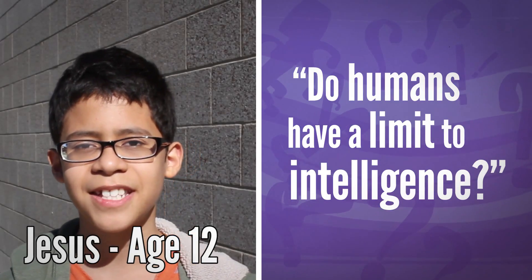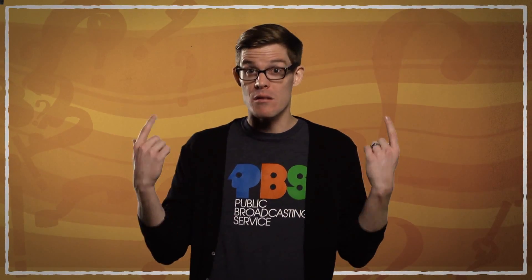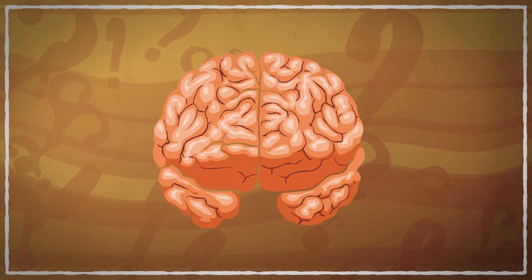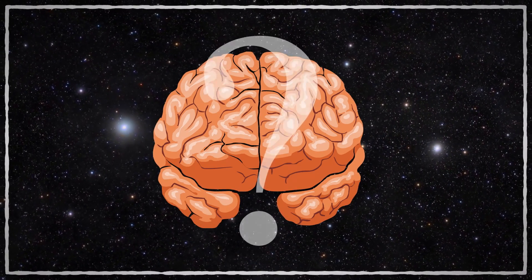Do humans have a limit to intelligence? The short answer is yes. The laws of physics seem to have set an upper limit on smartness in humans with heads set up like ours. But that shouldn't worry you — the brain is an incredibly complex system. Your head holds more neurons than there are stars in the galaxy, and it's still kind of a mystery exactly how we move, feel emotion, see, and remember things.